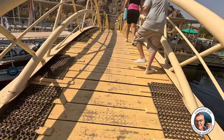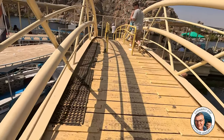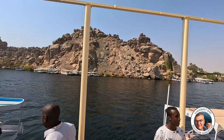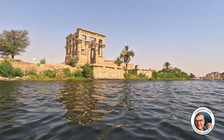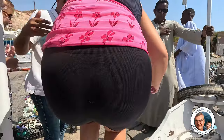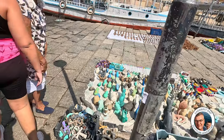Oh, steep and slippery — good combination. Well, that was Philae Temple.